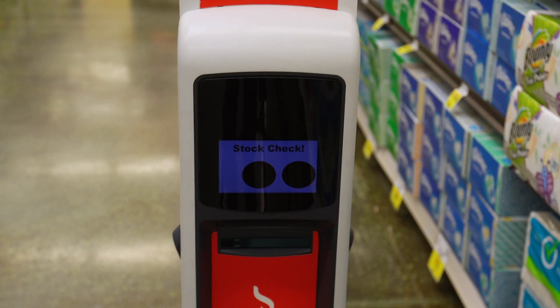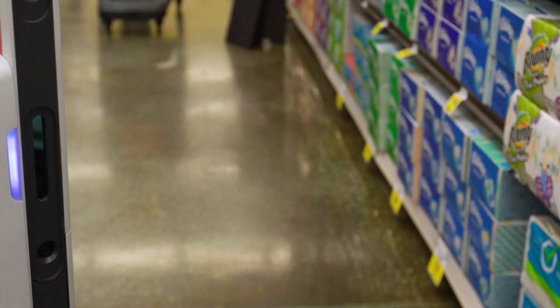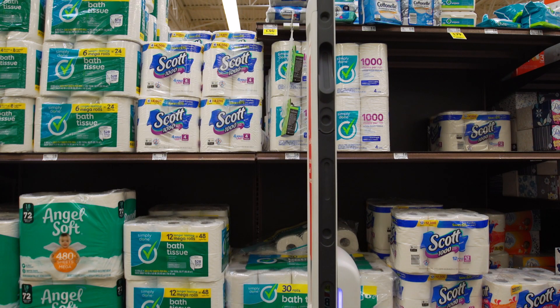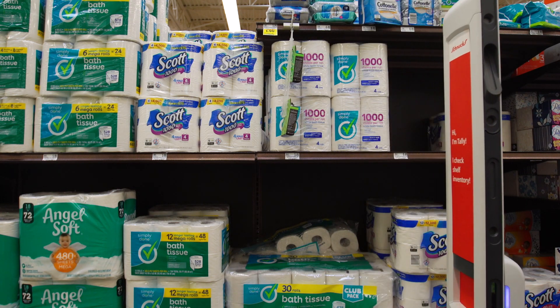So Schnucks decided to try it out and has become Simbi Robotics' biggest customer. Schnucks is one of the first to be using these robots like this, and they have definitely embraced Tally in a way that not a lot of other stores have yet. So they're definitely one of the first to start bringing in this technology to scale.